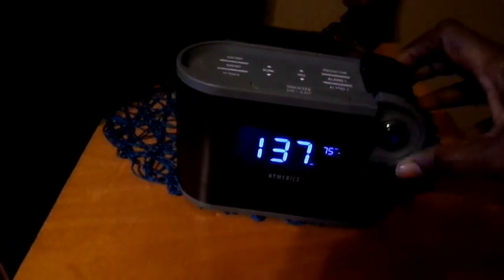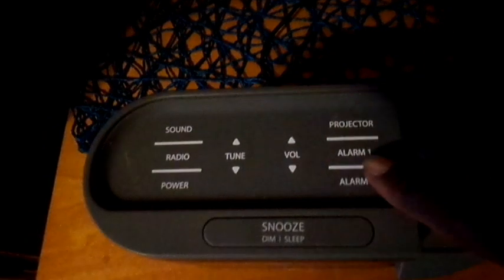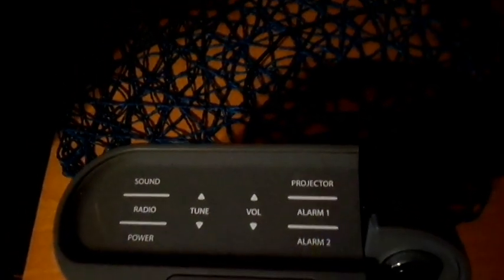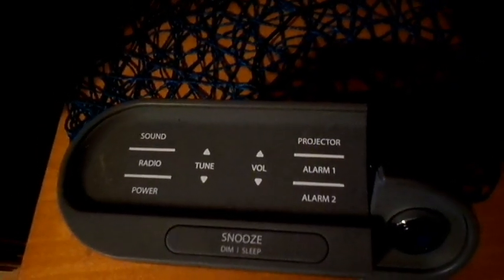It also has an alarm. You can set the alarm — your first alarm — and if you don't wake up, you set it for the second alarm and that way it'll wake you up. It has sound, which I love, because it has the white noise sound that I like.